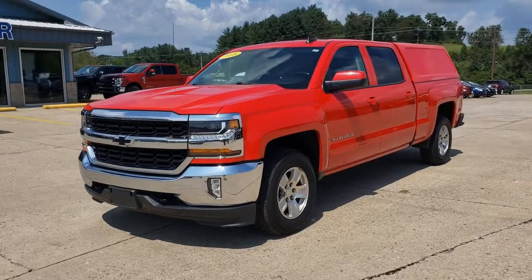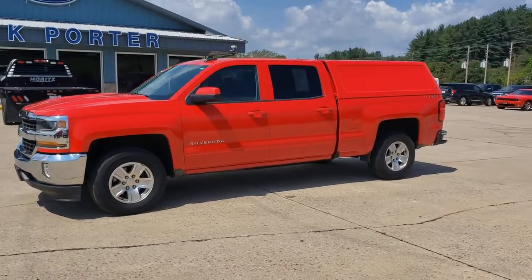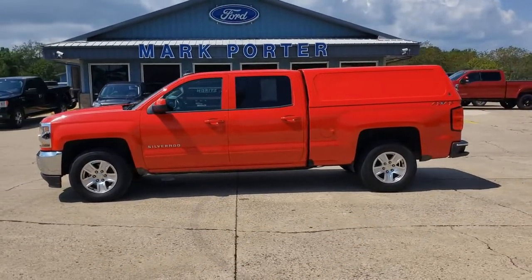Picture yourself in the 2018 Chevrolet Silverado 1500. This vehicle is an outstanding buy with fewer than 100,000 miles on the odometer.